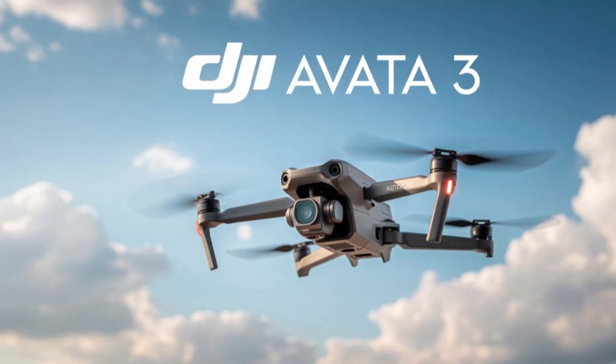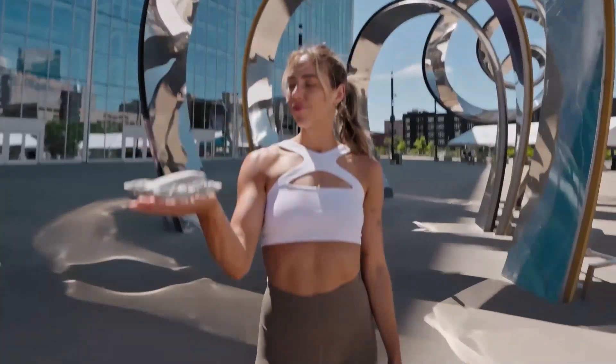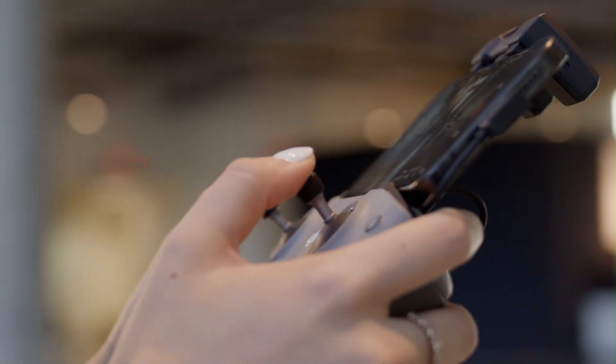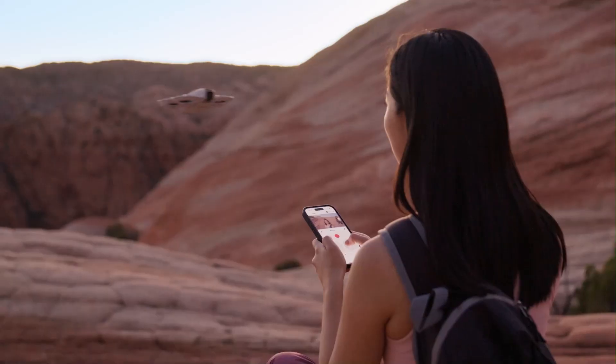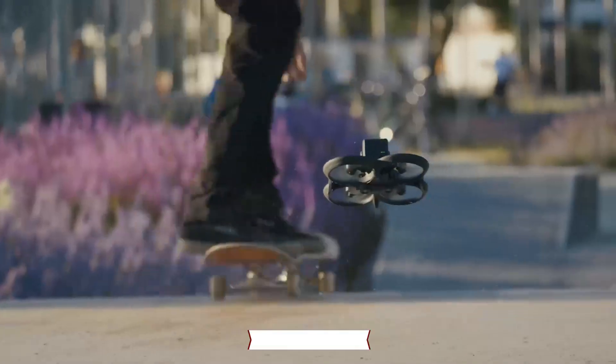DJI NEO 2 vs DJI AVIDA 3 is a clash between two very different worlds of flying. The NEO 2 is built for everyday creators who want smooth aerial shots, while the AVIDA 3 takes the thrill of FPV to the next level. Both drones push the limits of technology in their own way. Let's find out which one comes out on top in 2025.